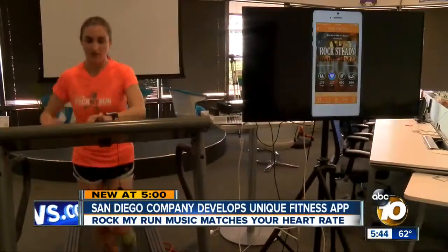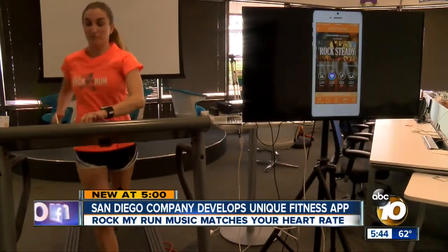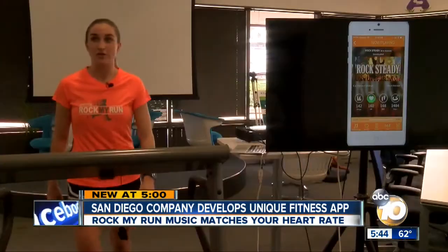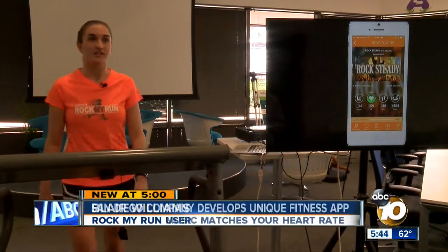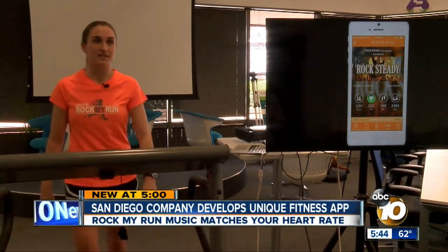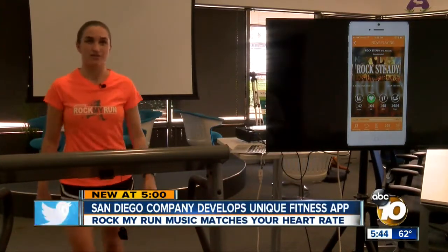So you've laced up your shoes and you're ready to go for a walk or a run, but you want to be sure you're efficient with your workout. Well, now there's an app for that and it was developed right here in San Diego. Blair Williams loves to run. She says, 'I've always been a runner and I've always had a hard time finding the right music to work out. It takes a lot of time to make your own playlist and then you always end up with a song you don't like on it.'